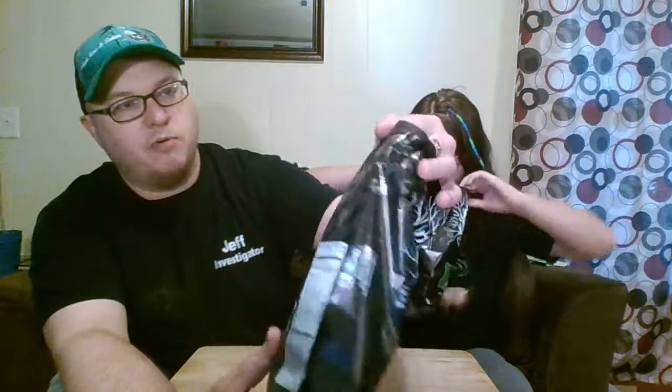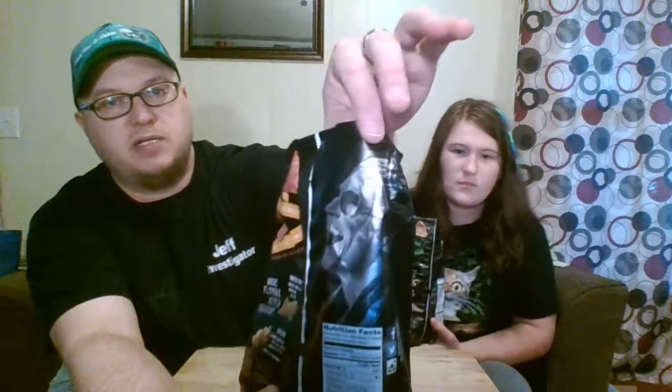I guess we'll be trying the jalapeno jack now. While she's opening it, I'm going to show you the bag a little closer — I think it's really cool. It looks like a tree, and the camera probably won't pick this up, but this is really shiny. When the light hits it, it really shines. I love the packaging. By packaging alone, this is a five. The packaging is awesome.